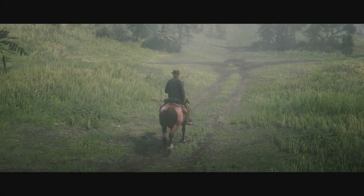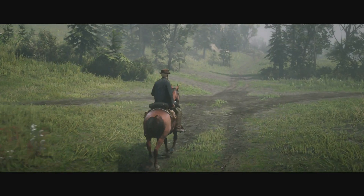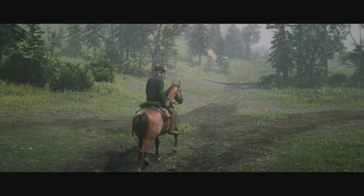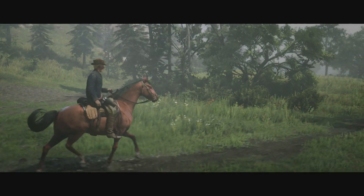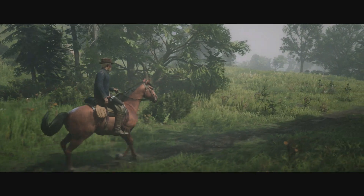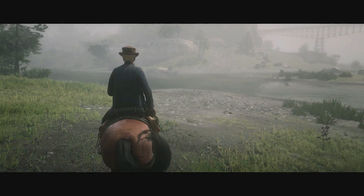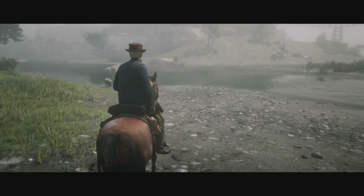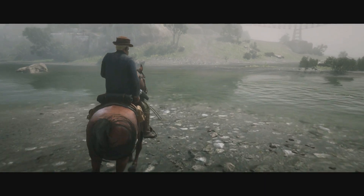Yo what is going on guys and gals, it's your boy Nuke again and today I have another quality test, but today I'm doing one on console. It's not necessarily a stress test but it is on Red Dead Redemption 2. I've been playing the game a lot recently and one thing I've noticed about it is the graphics are phenomenal. I uploaded a short clip of this to Twitter but I decided I would actually show it off a lot more and in better quality.